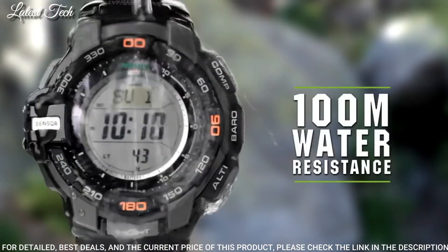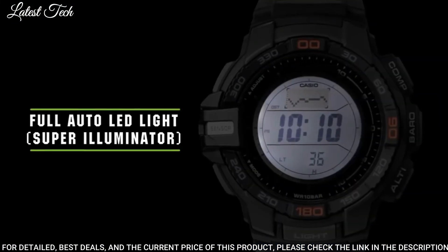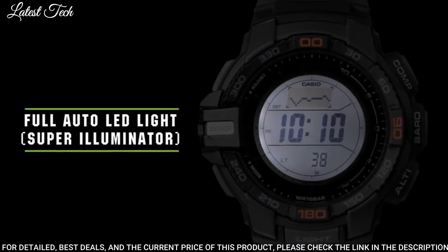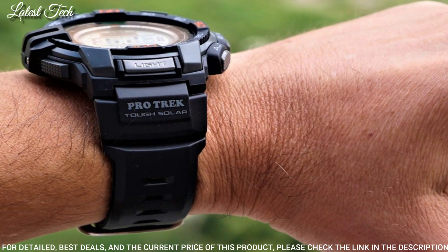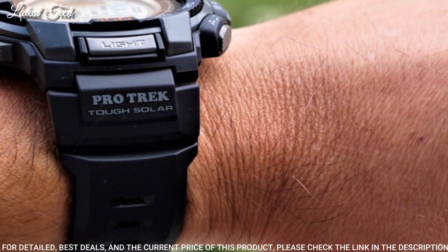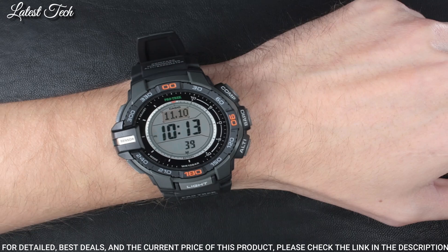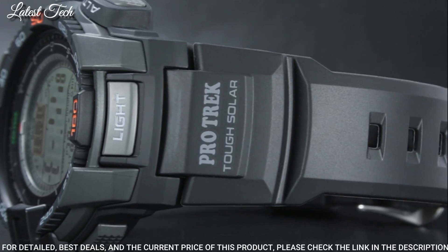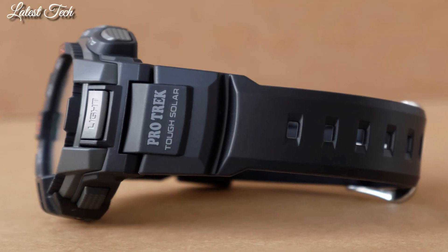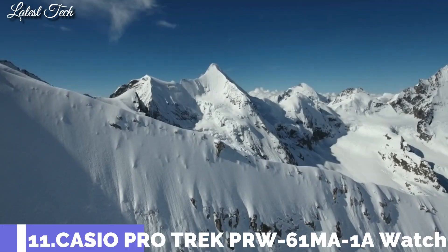The watch is from the ProTrek collection. The following features are equipped: compass, barometer, antimagnetic, altimeter, thermometer, world time, chronograph, countdown timer, alarm, power reserve indicator, perpetual calendar, cold resistance, backlight, date, day.